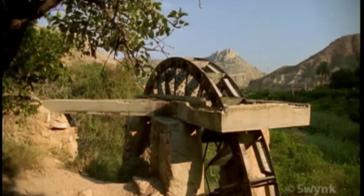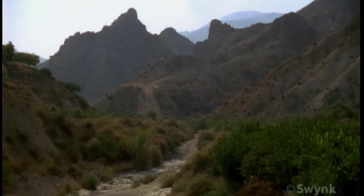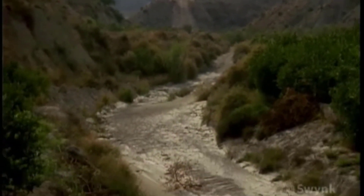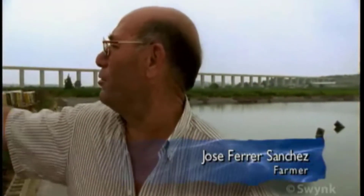With an annual rainfall of only 350 millimetres, the southeast of Spain has a desert-like climate and landscape. Well before the pipes came, it was all land without trees — only land, with only some barley and plants that hardly grew. There was nothing.